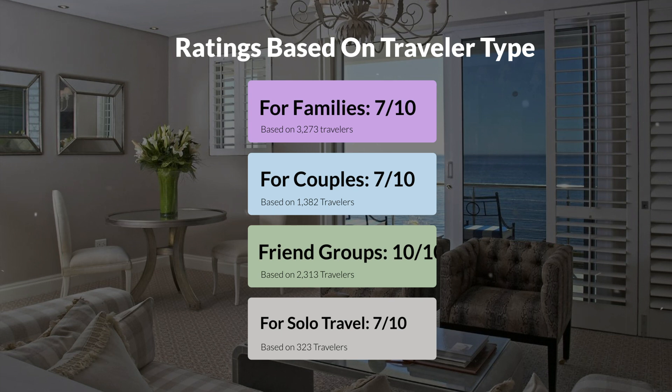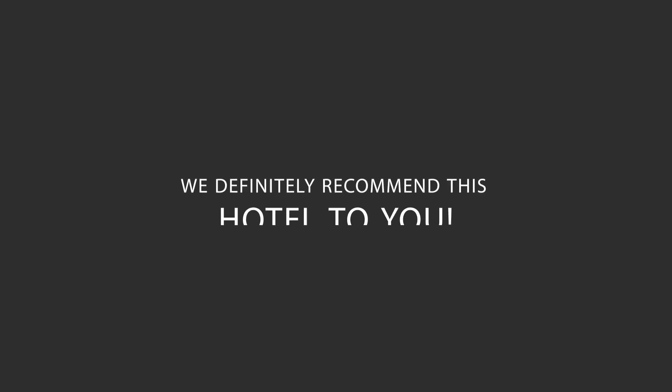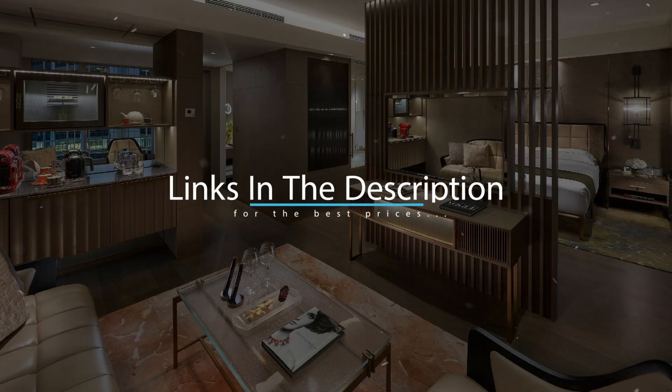Here are our overall ratings for this hotel. Location: 9 out of 10. Cleanliness: 10 out of 10. Service: 9 out of 10. Value for money: 9 out of 10. We would definitely recommend this hotel to you, no matter what type of traveler you are. To get the best price for this hotel, make sure you check out the link in the description. Have a nice trip.